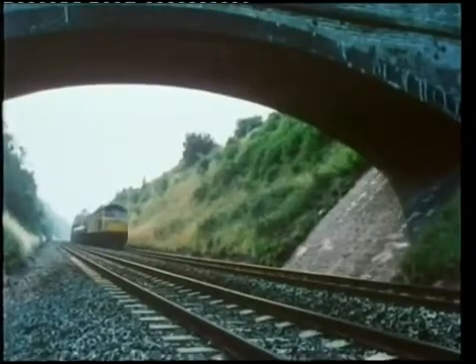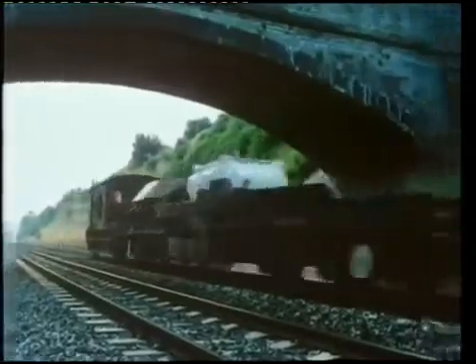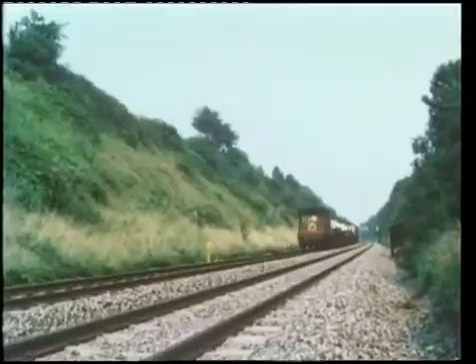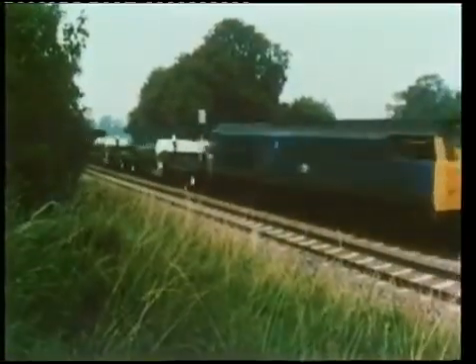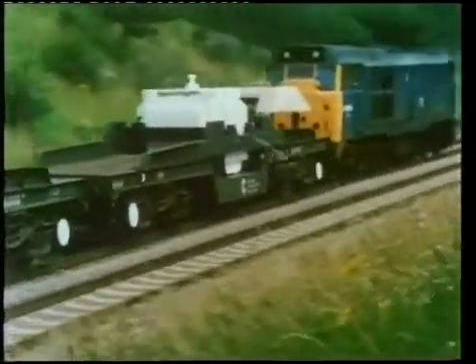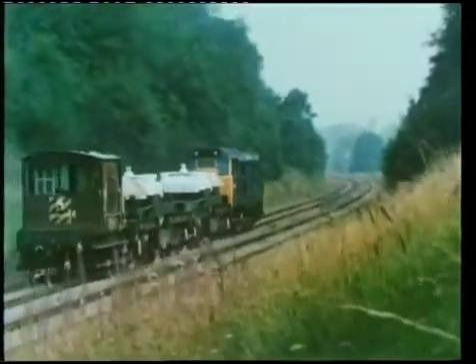It couldn't have been a tougher test. Not one single accident has occurred involving the release of radiation or radioactive materials. But then, that's what these flasks are designed to ensure.